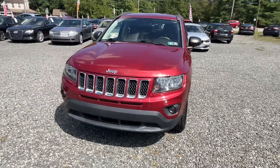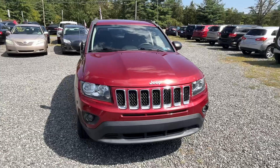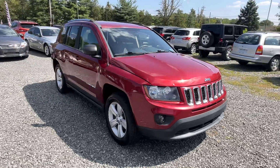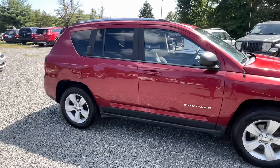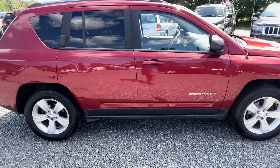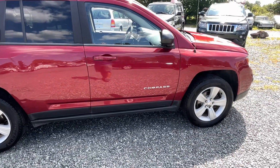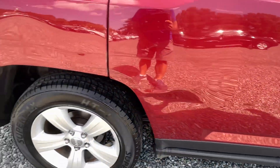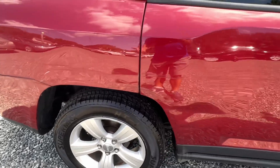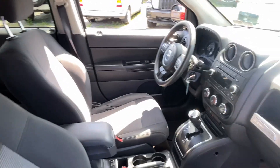2014 Jeep Compass, 131,000 miles, four-cylinder, automatic, four-wheel drive — just got it washed up. Not a perfect car cosmetically, I'll show you the stuff, we don't hide anything here. It runs really well. Got a little smudge on the side, it is what it is — I'm not gonna go crazy fixing it, I priced it accordingly.